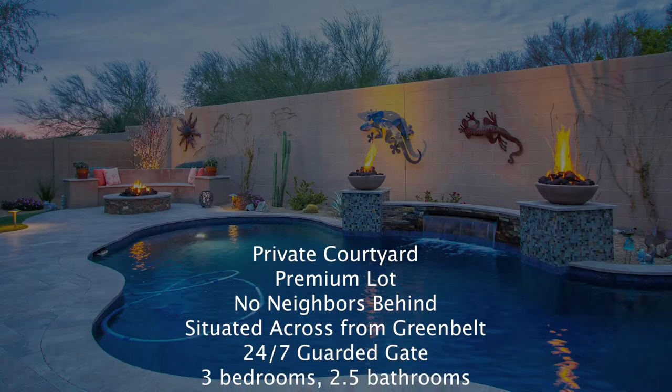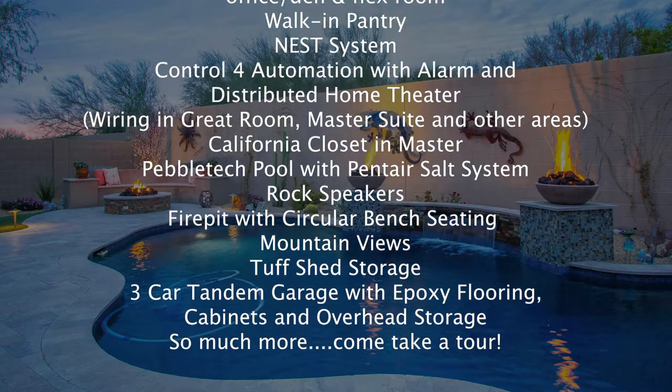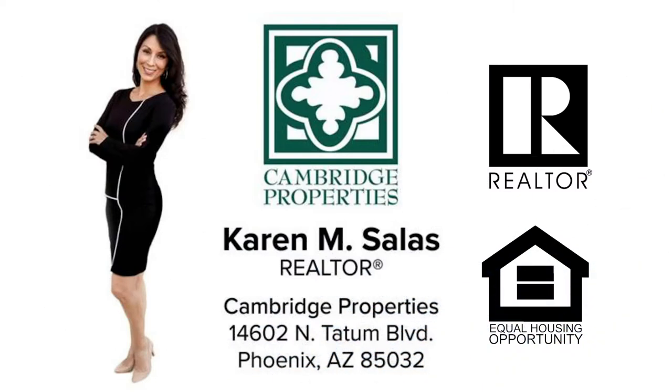Well, that concludes our sneak peek. I could go on and on about this lovely home — there's just too much to mention. This home could be yours. Please contact me for more details or to schedule your personal tour and see for yourself. And hey, if you're ready to write up an offer, I can help with that too. Thanks for watching.